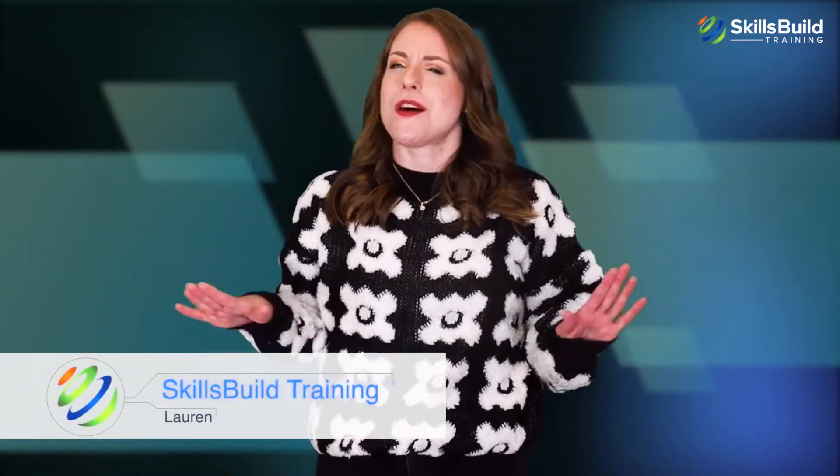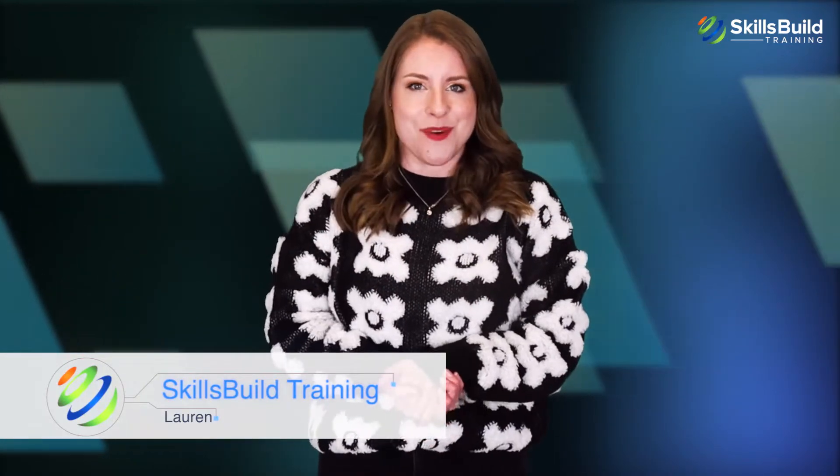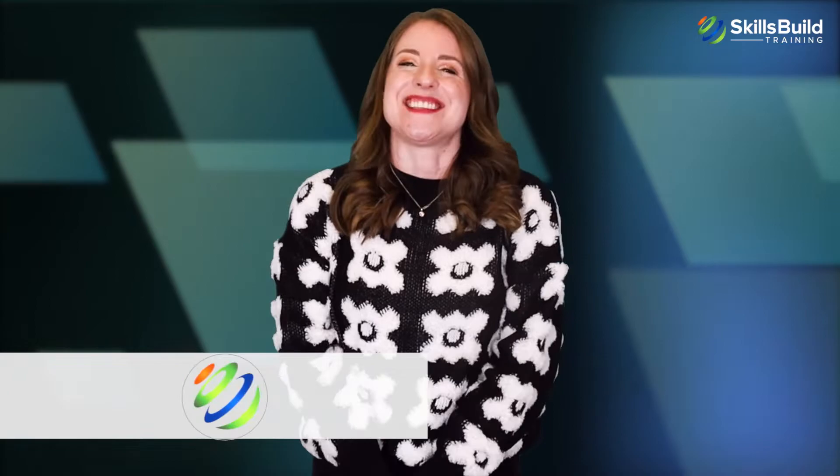Hi everyone! In this video, you're going to find out if the IBM Data Science Professional Certificate is worth it. My name is Lauren, and this channel is all about showing you how to become a highly paid IT pro fast. Let's get started.